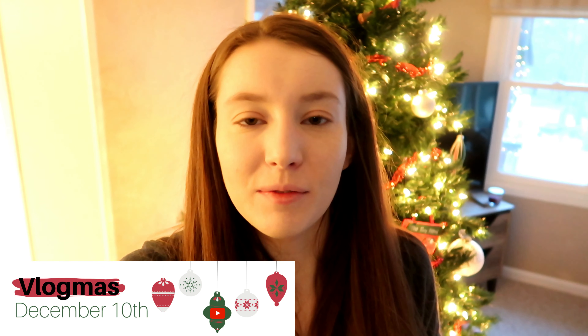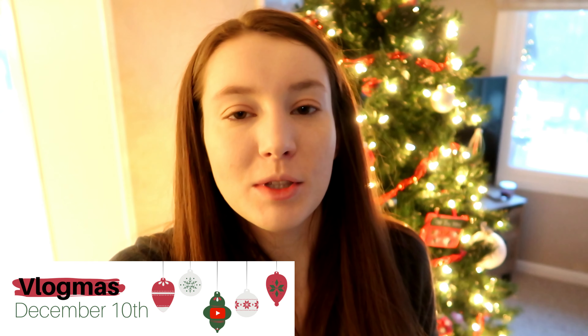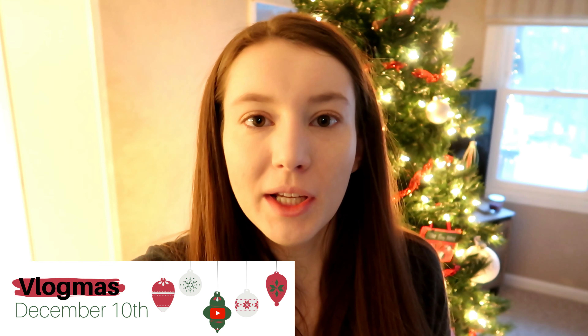Good morning everyone, it is Vlogmas Day 10. I'm just doing a really quick little update this morning because I really need to leave for work — it is 7:30, that is my coffee maker making my coffee. I just got my budget planner setup video up, so that is done. I double-checked it, we should be good to go on that. I will see you guys after work tonight.